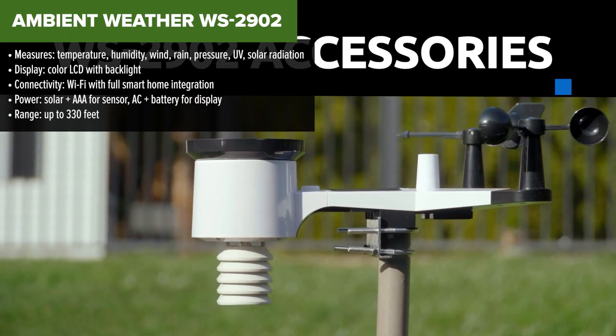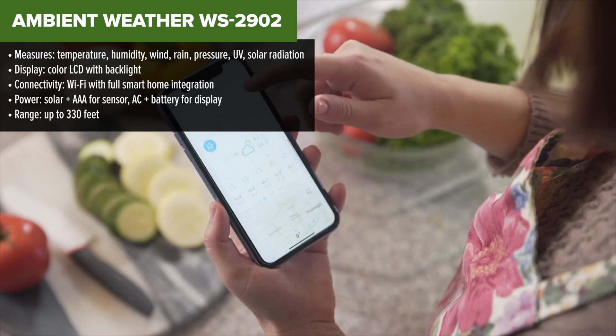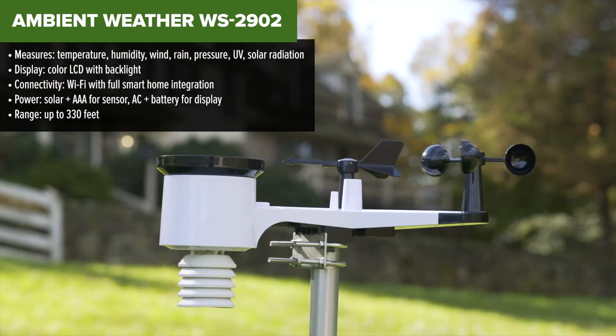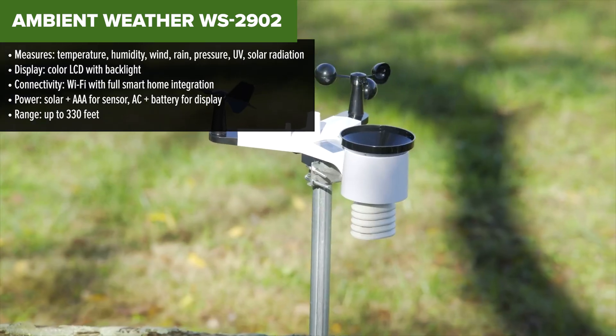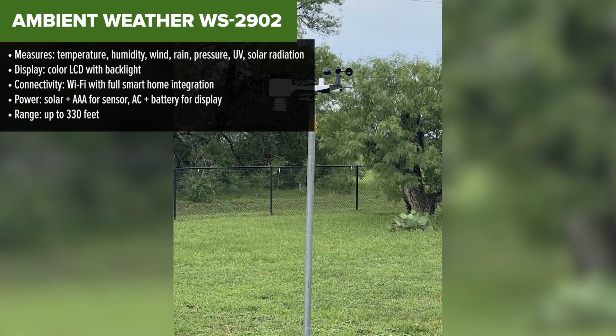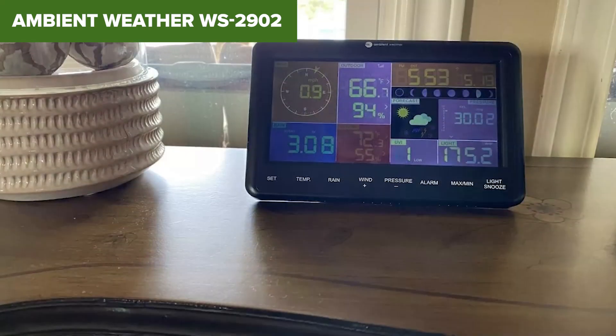And finally, taking the number one spot on our list, the Ambient Weather WS2902. This is hands-down the most well-rounded weather station you can buy right now for your home. It offers everything from hyper-accurate data to smart home compatibility, and it just works beautifully. It tracks every detail you'd expect – temperature, wind, rain, UV, solar radiation – you name it.